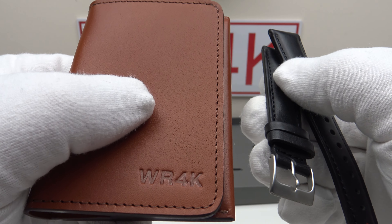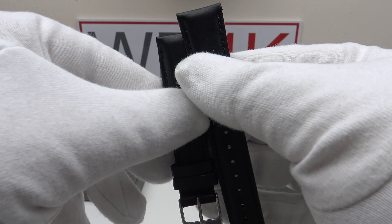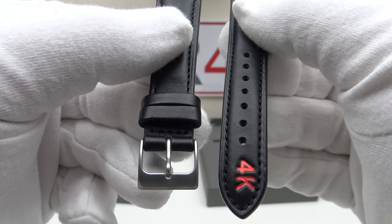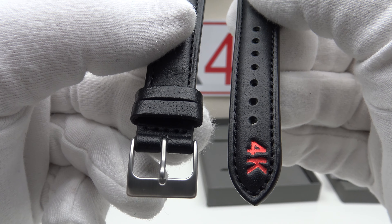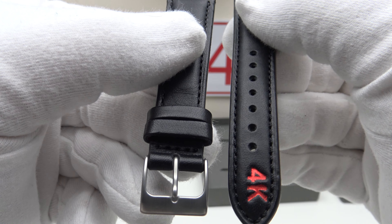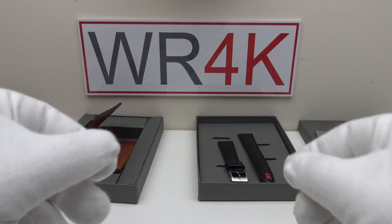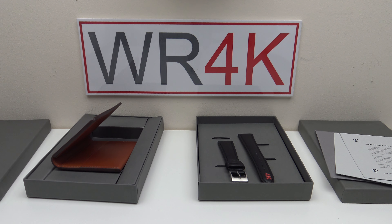I'm going to highly recommend the Swanfield leather card wallet, and I'm also going to highly recommend the classic leather strap. Consider that you can customize it with two characters to make it personal to yourself or a fellow collector. I hope you've enjoyed my review — please feel free to post your own comments below the video. Thank you very much.